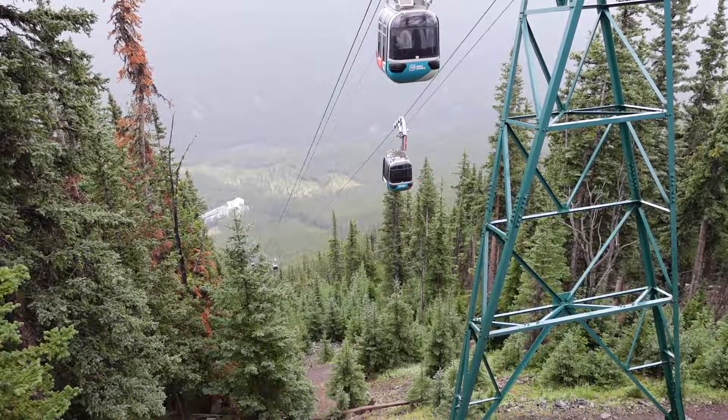So we just finished the gondola ride and we've arrived at the top of Sulphur Mountain. They have an information center up here as well as an observation deck, so what I'll do is take you guys around and show you what it looks like up here.